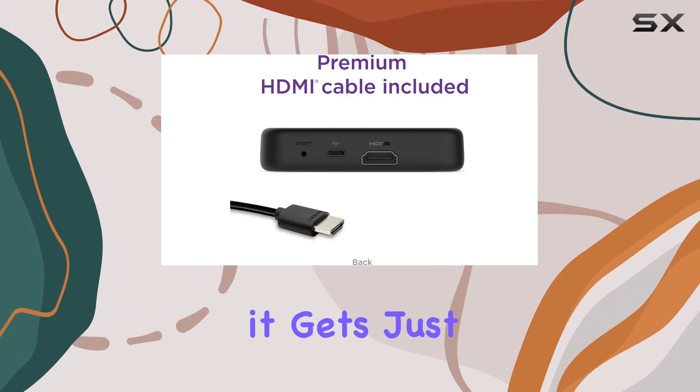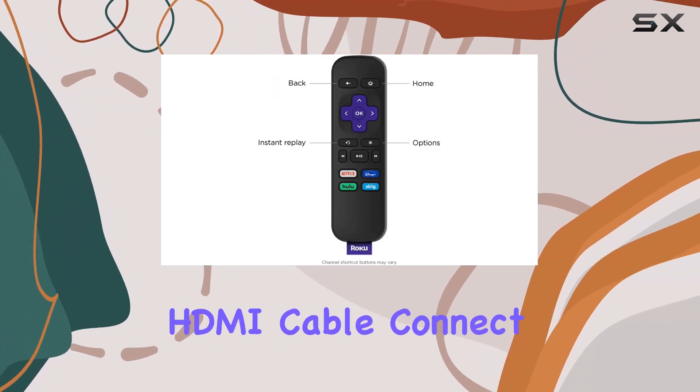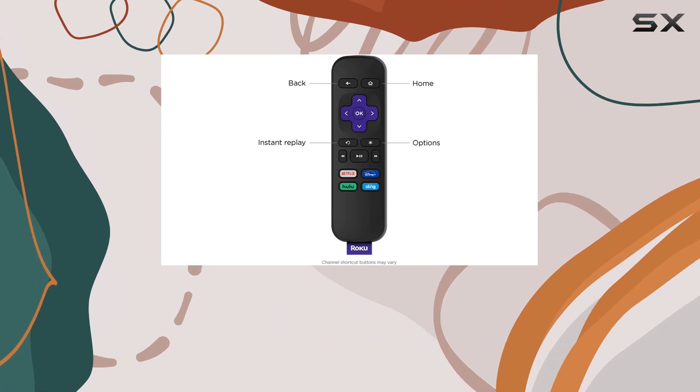The setup is as simple as it gets — just plug it in using the included premium high-speed HDMI cable, connect to the internet, and start streaming.